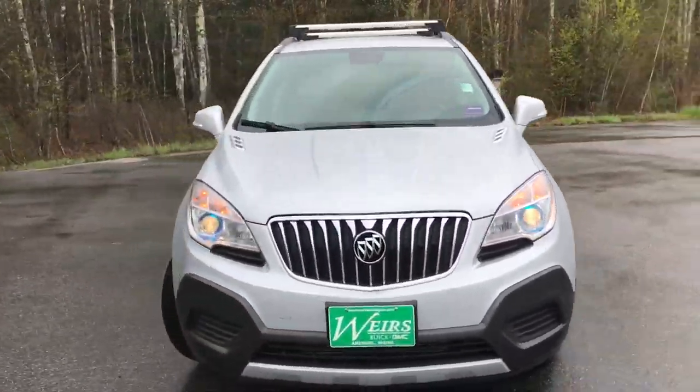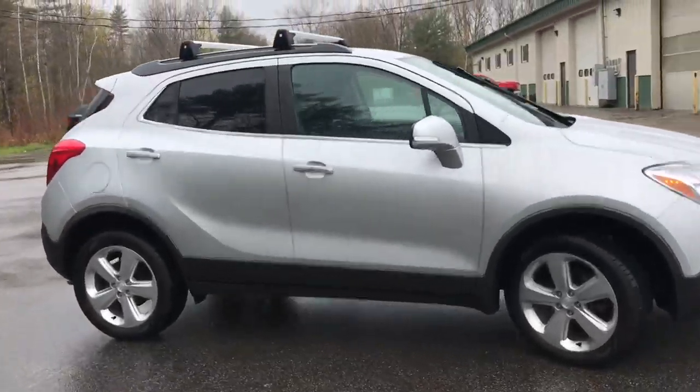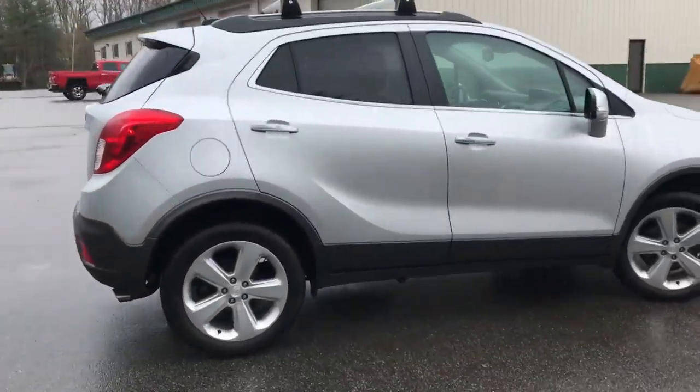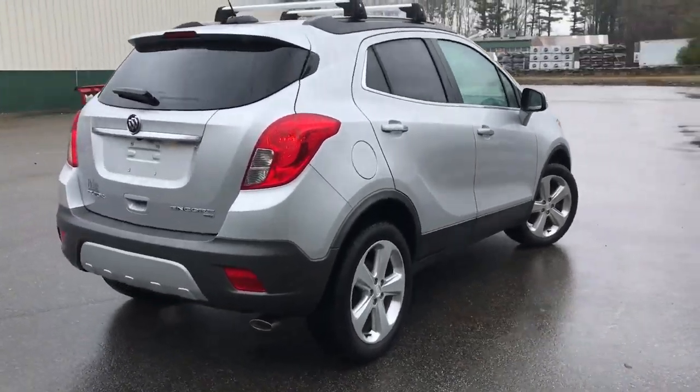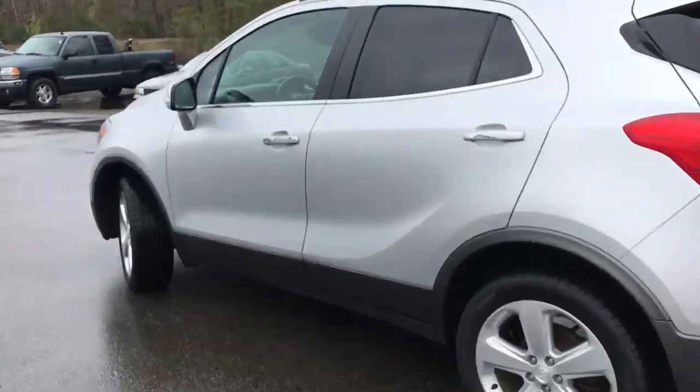Good morning! Over here at Weir's Buick GMC Route 1 in Arundel, Maine. Wanted to do a quick walk-around video of this 2016 Buick Encore all-wheel drive that we have here at the dealership. This was a recent trade. It's got a little over 42,000 miles on it.